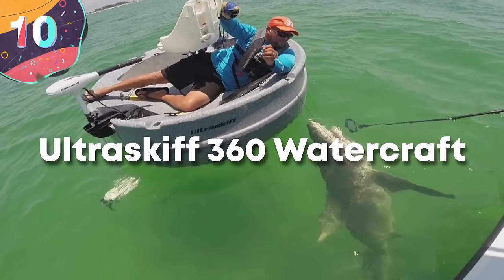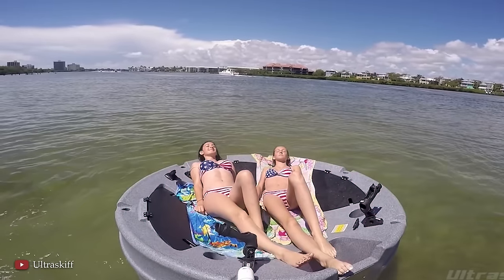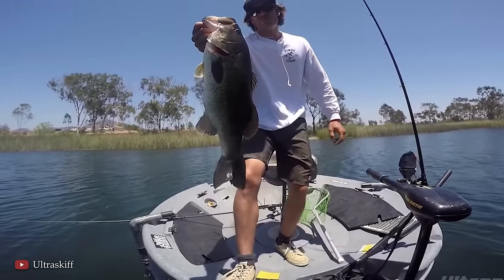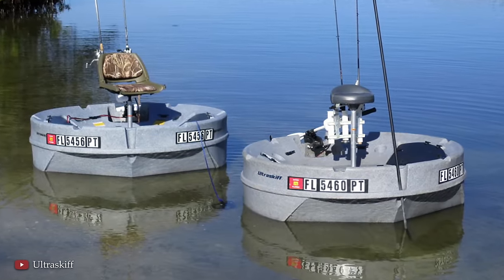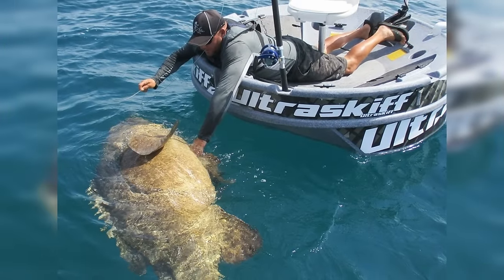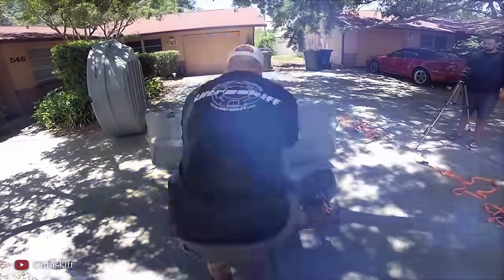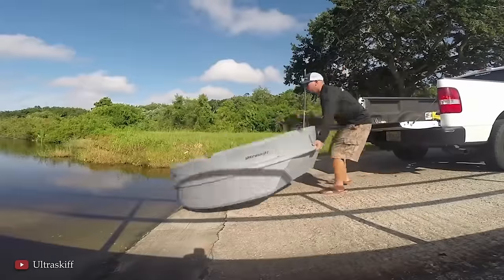Number 10: Ultra Skiff 360 Watercraft. A fun day on the water means different things to different people. For some it's lounging on the beach, for others it's extreme water sports, and for anglers, fun is defined in terms of fishing. The Ultra Skiff 360 Watercraft is a crazy little circular boat of sorts that affords fishermen versatility and stability on the water. Because of its circular design, the angler can have a 360-degree fishing experience. Unlike hard-body boats, the Ultra Skiff 360 is designed to be lightweight and really easy to transport. Anglers can use it for both freshwater and inshore saltwater fishing, and it's equipped with fishing rod holders, storage compartments, and a nice little seat in the center.